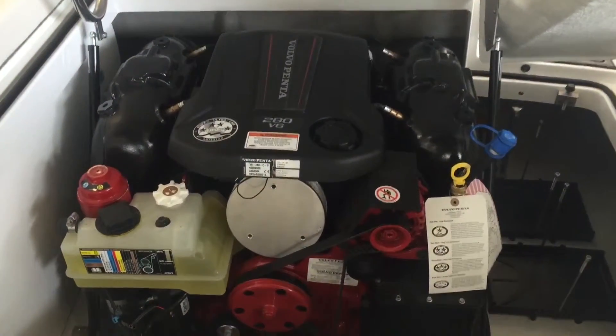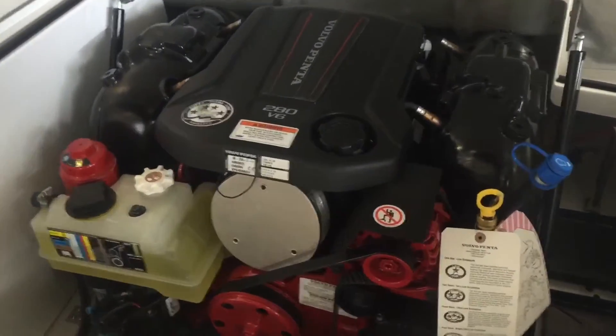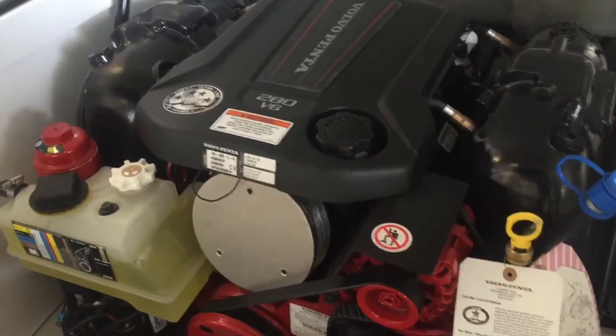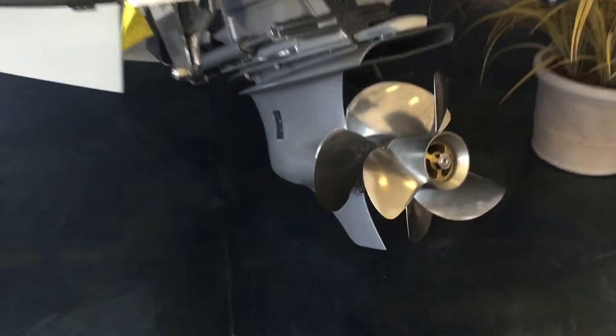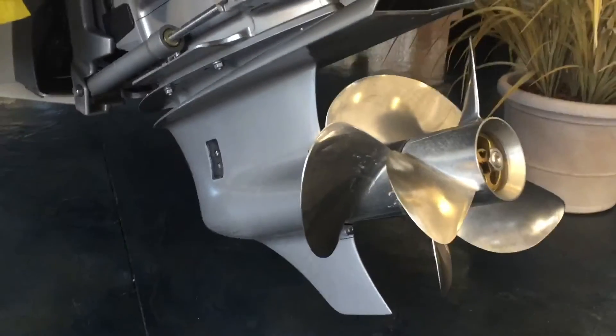This boat comes with dual batteries as well as a Volvo Penta V6 280 CG engine that produces 280 horsepower. Combined with the Volvo Penta dual prop outdrive, this boat is sure to impress anyone aboard with its power and handling.